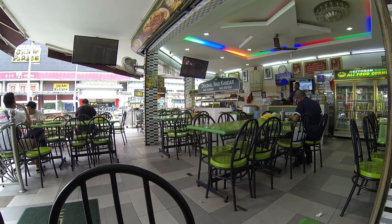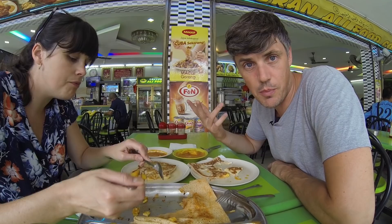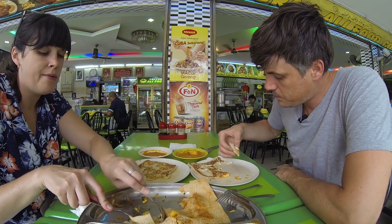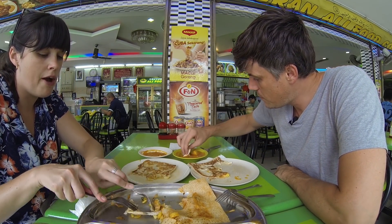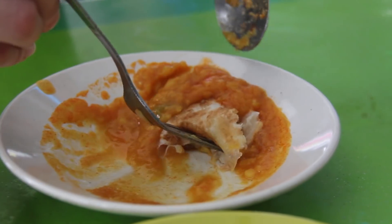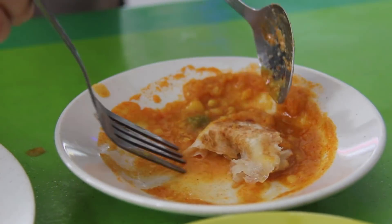They don't usually have napkins on tables in Malaysia for some reason, which is interesting because most meals you eat with your hands in a place like this. For Westerners, I find we have an obsession with keeping our hands clean.